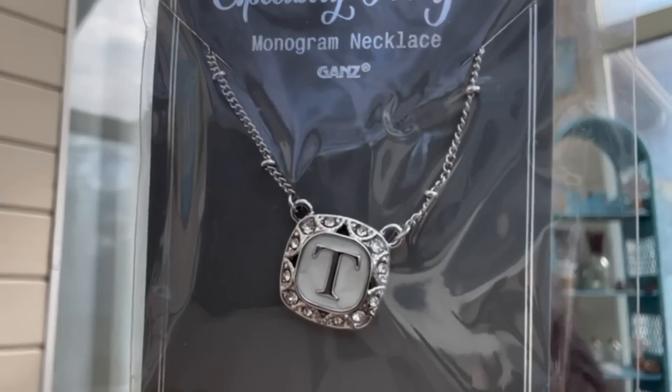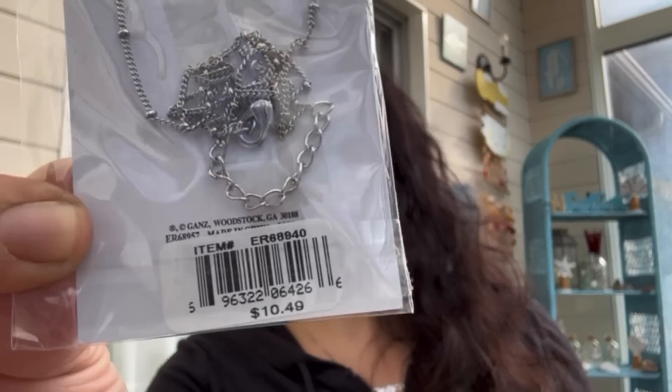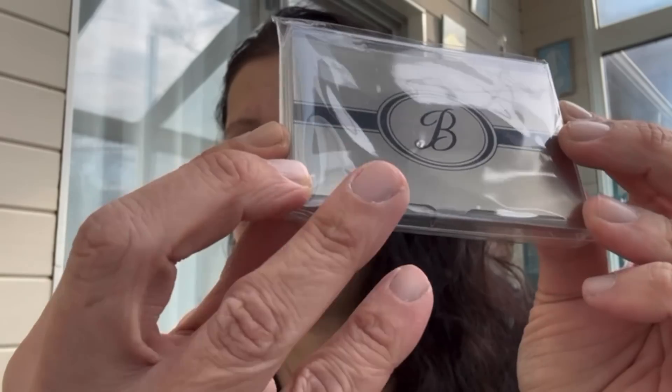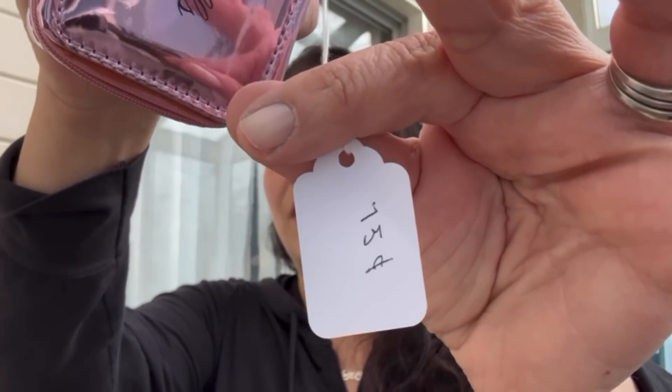I overheard a volunteer saying that some gift shop had closed down, so I picked up a few things. These were about two dollars each. I got this for myself — it's almost like a mother of pearl back, really pretty. It's Ganz, originally priced at $10.49. Then I got this for my best friend who is an attorney — it's a 'B' initial with a little diamond, originally $11.99, so two or three dollars.